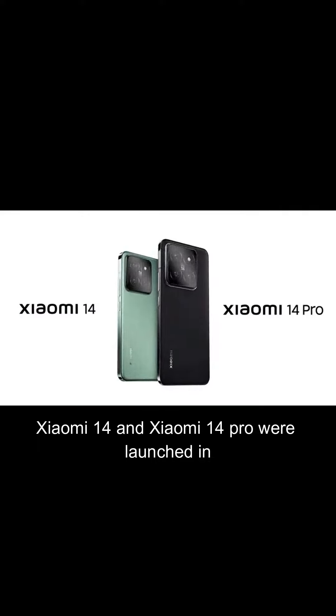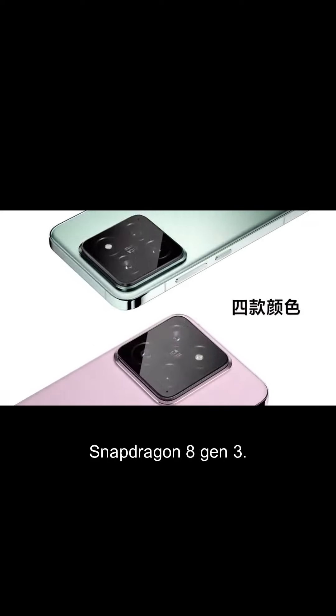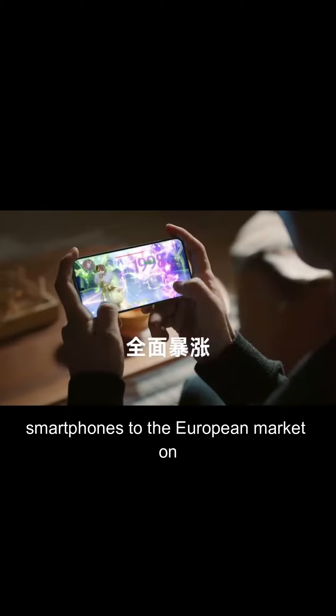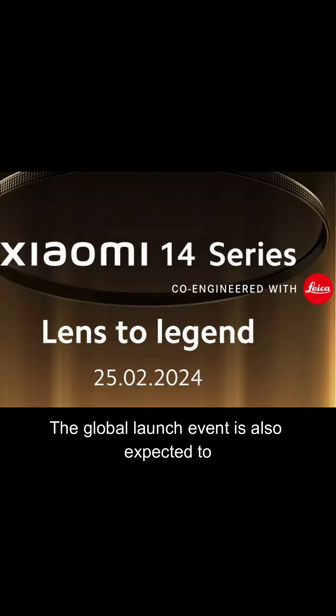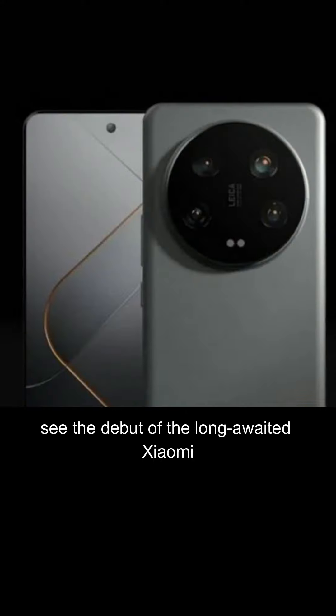Xiaomi 14 and Xiaomi 14 Pro were launched in China in October last year with the Snapdragon 8 Gen 3. Xiaomi is bringing these flagship smartphones to the European market on February 25. The global launch event is also expected to see the debut of the long-awaited Xiaomi 14 Ultra.